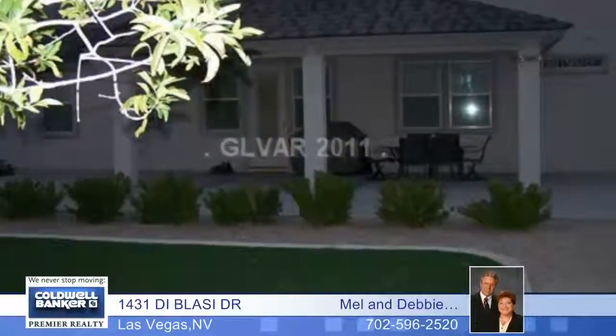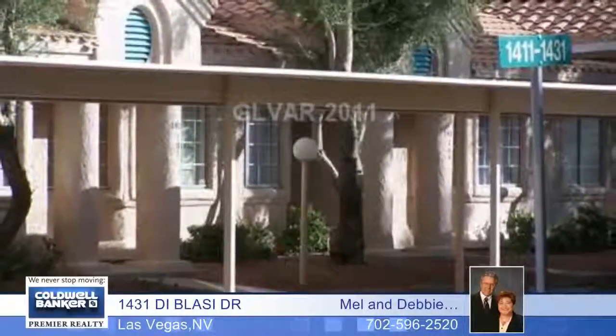The community features a pool and spa. Move right in to this spacious two-bedroom, two-bath home by calling Mel or Debbie Hollerman.